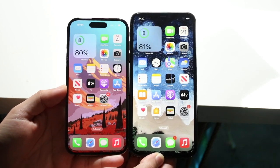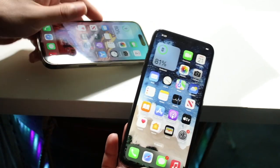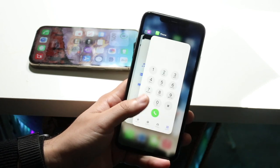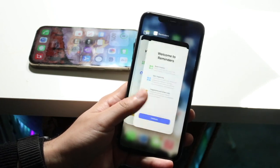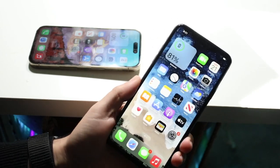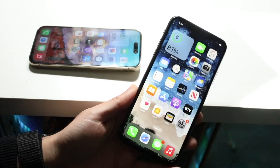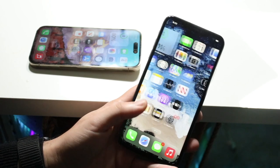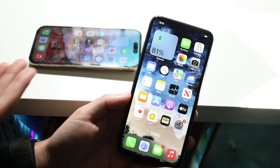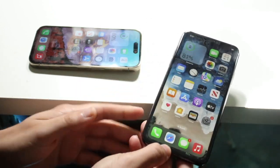Side by side, the 14 Pro is a much smaller phone than the iPhone 11 Pro Max. The 11 Pro Max has a pretty big 6.5-inch Super Retina OLED display and it is a pretty good panel — from the day it came out I thought it was really good — but it is a bigger phone, so some people may not prefer that larger size screen.